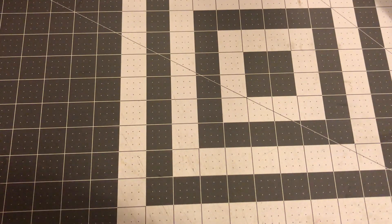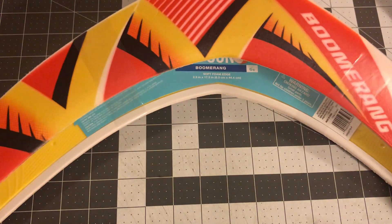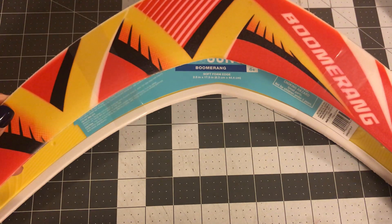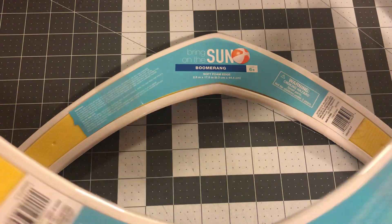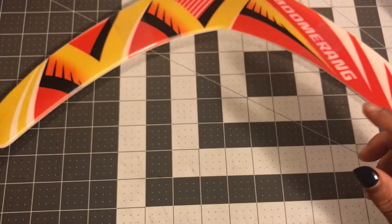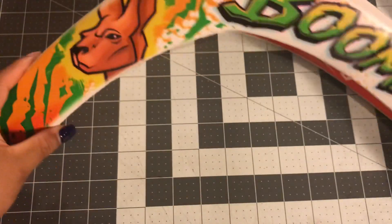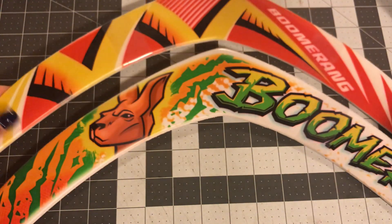It's always hard to find boys' stuff, so when I saw this I was like yes. I also think my nephew would like this — it's a boomerang, kind of like a Frisbee. It has to be six and older. And even this one is so cute — it says boomerang on it. I got both of those.